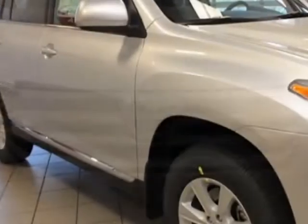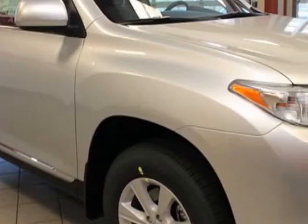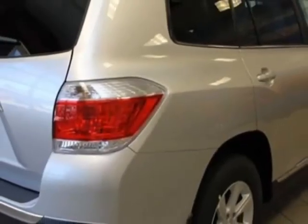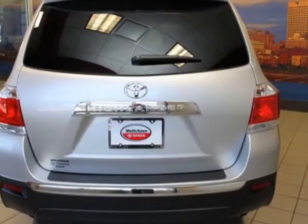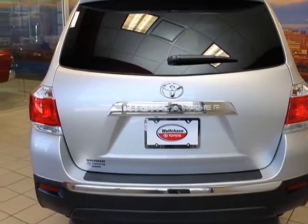This vehicle gets an estimated 20 miles per gallon in the city, and an estimated 25 on the highway. This Highlander boasts a 2.7 liter engine and has a 6-speed automatic transmission.